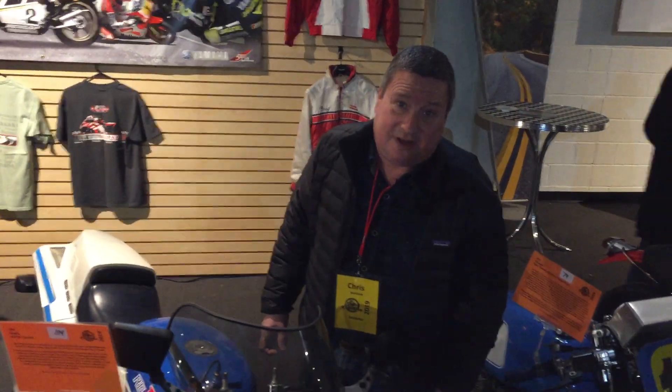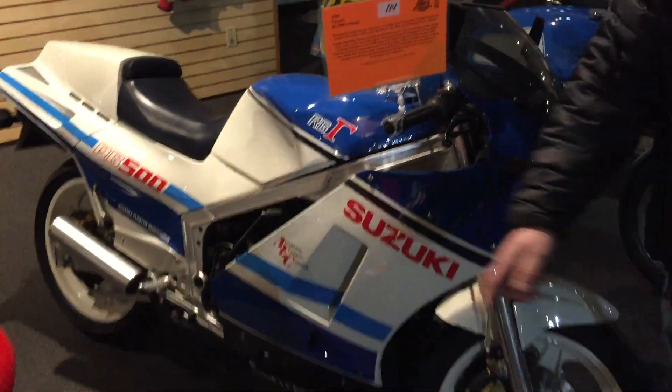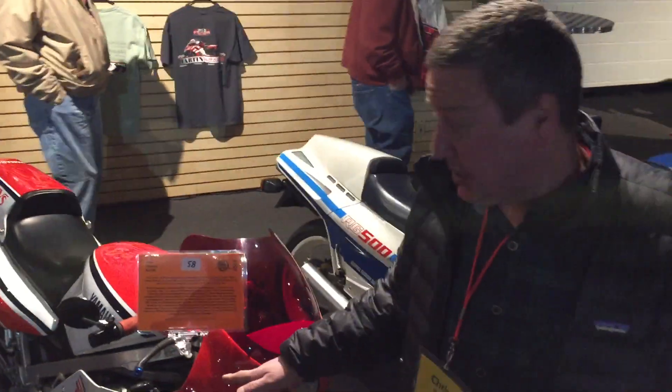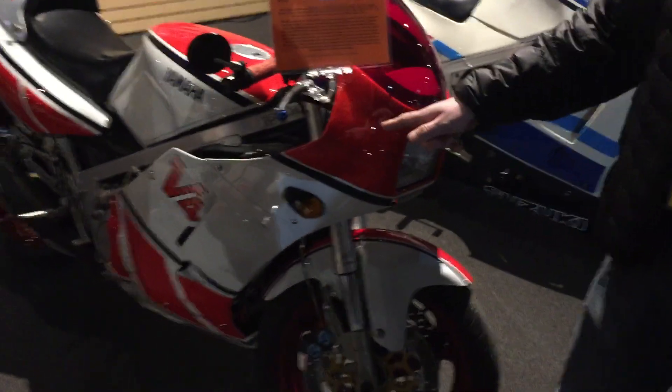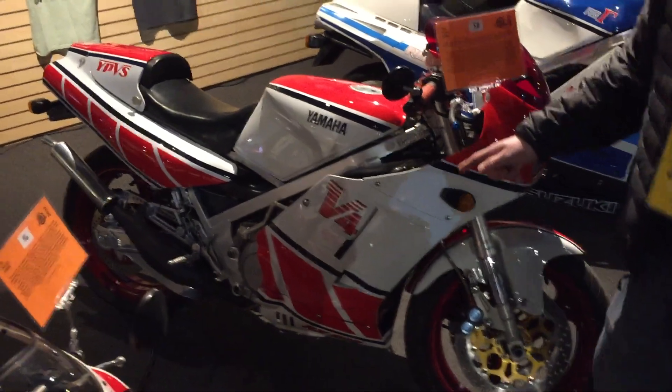Suzuki RG500 V4 two-stroke. I've been coveting one of these forever and a day, but I can't afford it, so I can at least look at it. And we've also got what appears to be an RC500 — this bike was never released in America. I think it was Canada; it was as close as you could get to one of these.